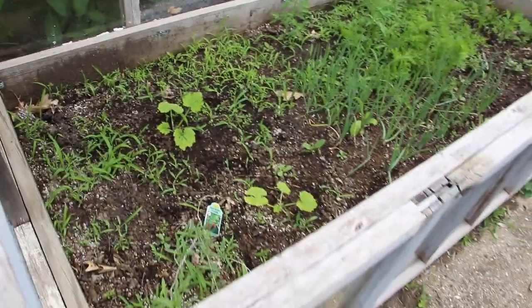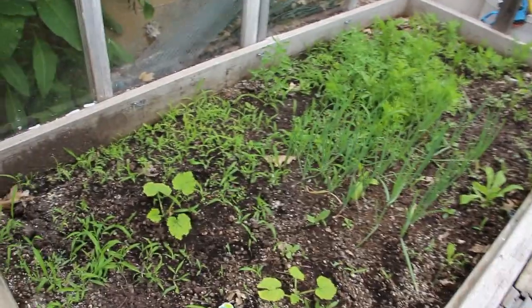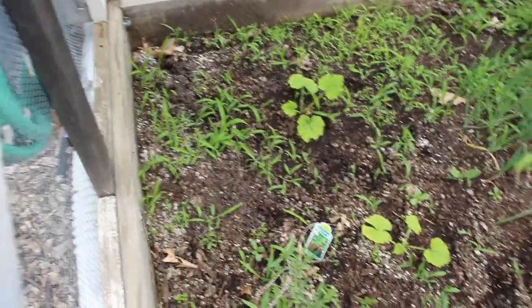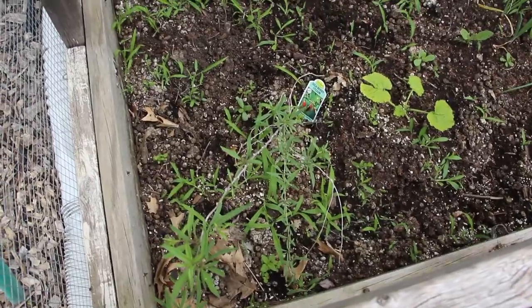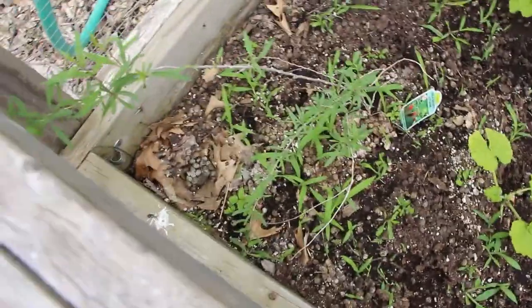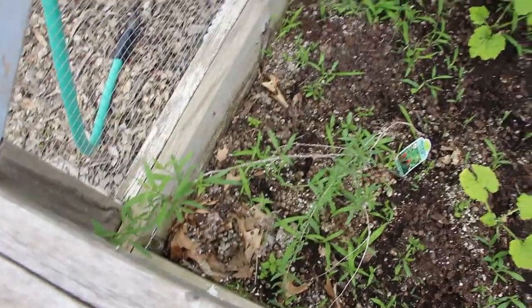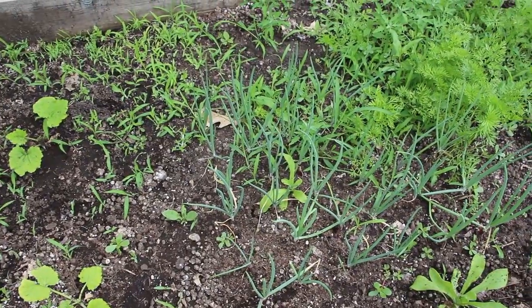This raised bed this year has turned into kind of a hodgepodge of different things. I've got zucchini in here, a goji berry plant that I thought for sure was dead but it is coming back — I'm excited to see what happens with this little guy because it's looking really, really good. I have a whole bunch of onions in here too.